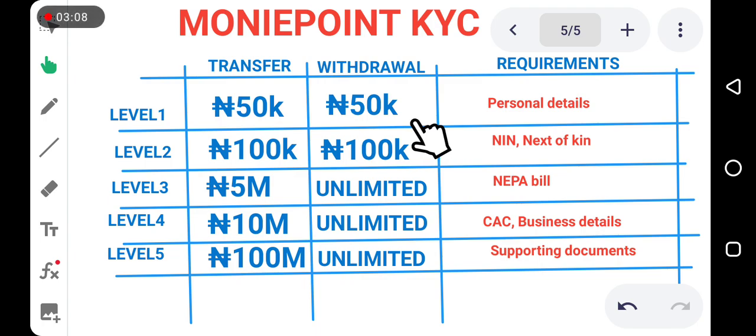To upgrade, when you open your Money Point app, look at the top of the page and you will see your KYC level. When you click on it, you will see 'Upgrade Now.' Click on that and the system will tell you the next thing to supply — it will give you a place to supply your NIN number, then you link it and provide your next-of-kin information. Once you are done and it is reviewed and accepted, you will be placed on Level 2.